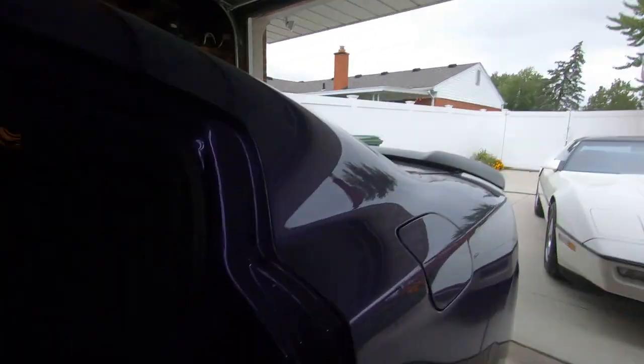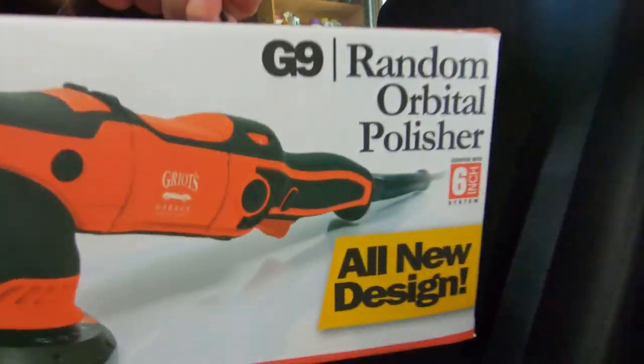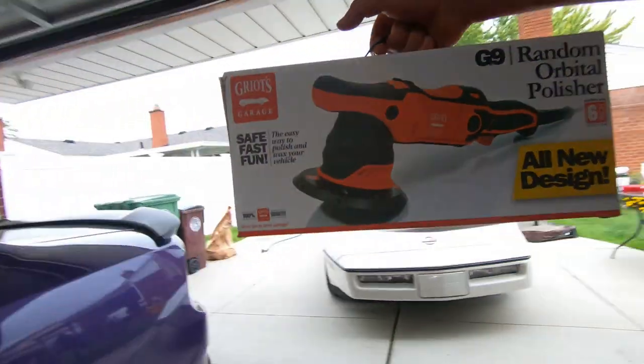But today we're gonna mess with this thing right here. I knew I had to hide it — boom — the G9! We're gonna be messing with it right here on the Corvette and see what we can do with it.